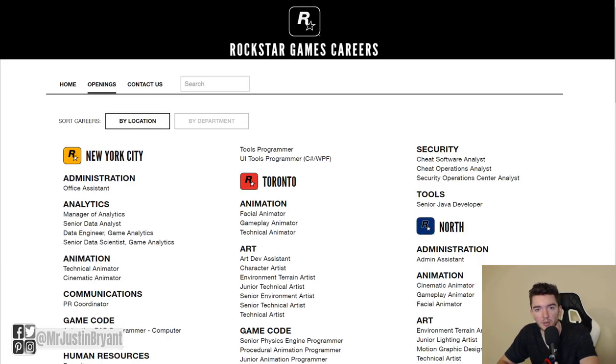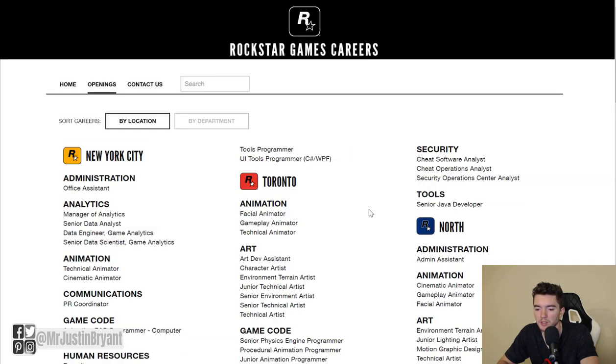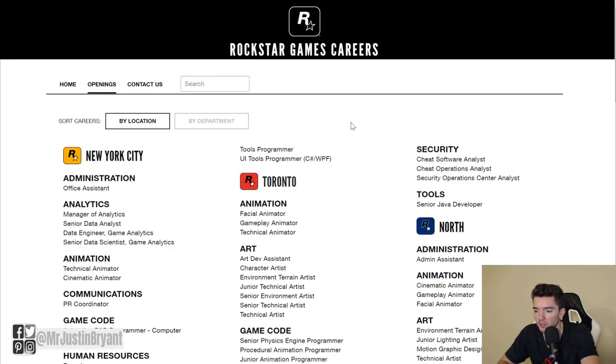Another option is Rockstar Games — if you like Grand Theft Auto or Red Dead Redemption, you might find a testing job at rockstargames.com. Job openings are rare, but they do pop up. You can apply in the UK or the United States. Go to rockstargames.com/careers, check their openings, and look for something related to game testing.